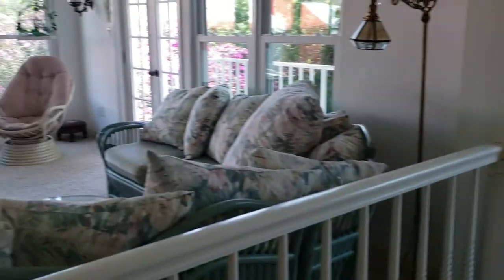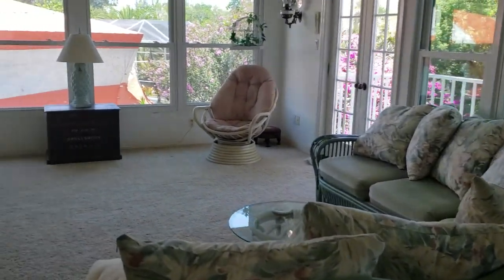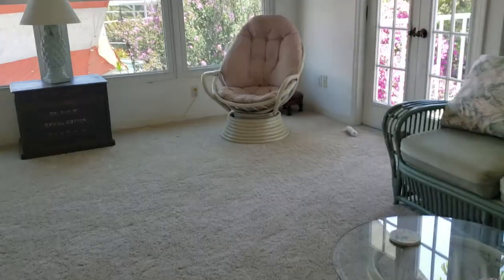This is part two of 430 Island Circle — sorry, I got a phone call. This is the upstairs portion, and again new windows throughout, which is a big deal. We have carpet up here.